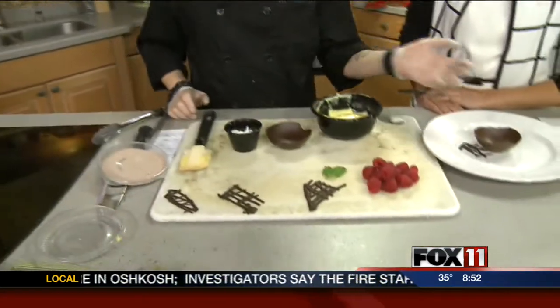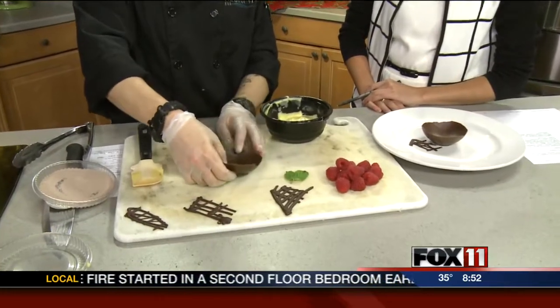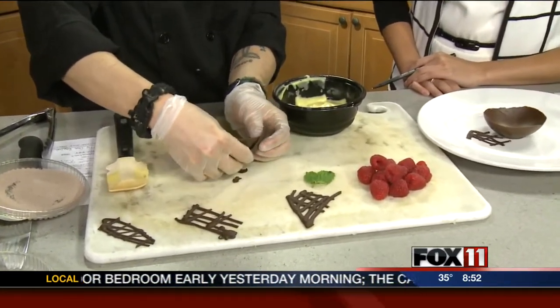Well, it's kind of a chocolate lover's dream — chocolate in just about every way you can imagine. We're going to top it with some raspberries. We're going to start out with a milk chocolate cup. The idea is you're getting different flavors of chocolate, different textures. This is a more brittle, hard chocolate that we're using for the cup.